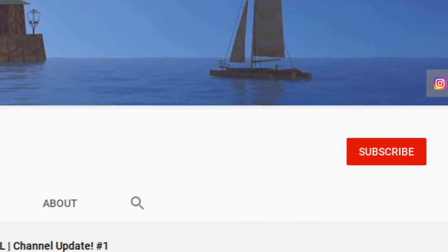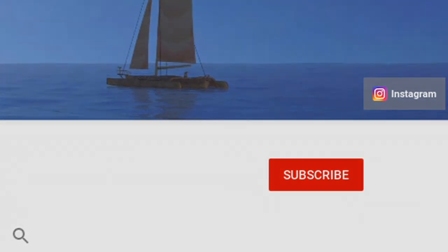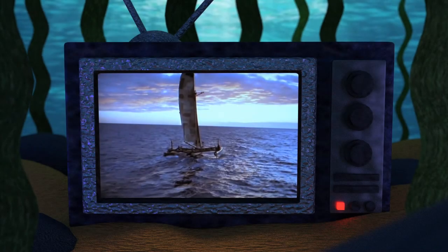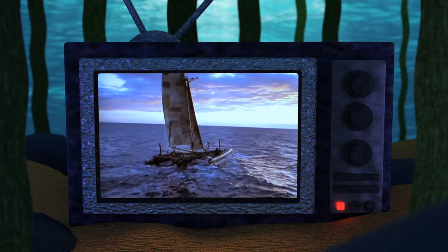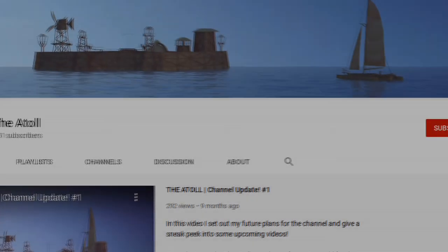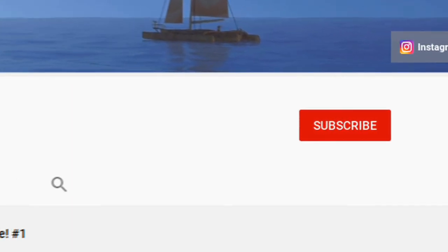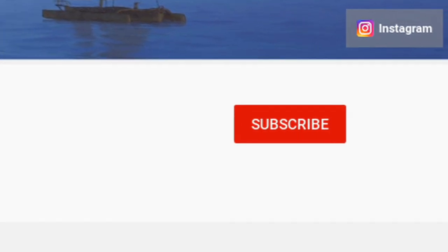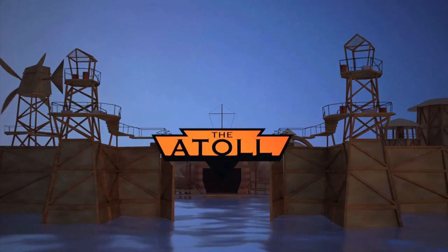There's a link in the description of this video and on the homepage of the Atoll YouTube channel. If you're poking around this channel and enjoying the videos, please consider subscribing. It's a great way to let me know that there's an audience out there for this kind of content, and it allows for you to be notified the next time a video has been uploaded for your viewing gratification. And so thanks, as always, for joining me at the Atoll.